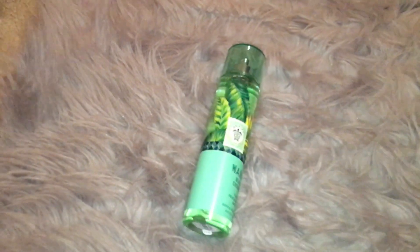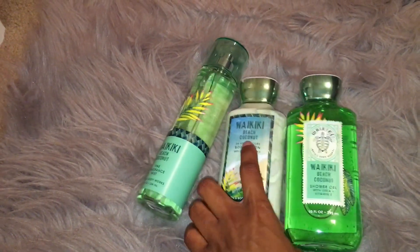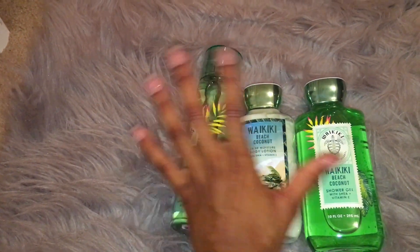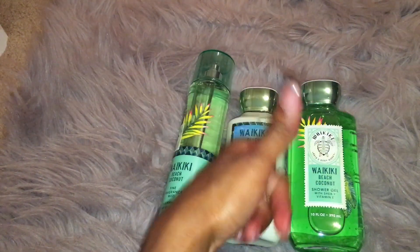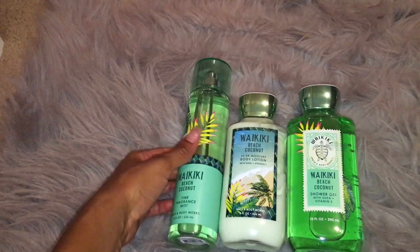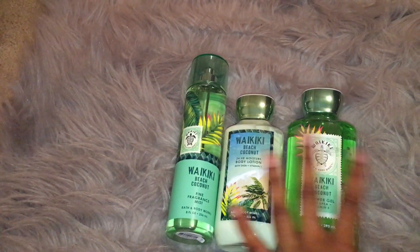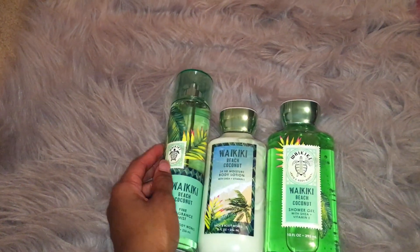So I got a full set of Waikiki Beach Coconut. I got the shower gel, the body lotion, and then the fine fragrance mist. Last year during the summertime, I had Waikiki Beach Coconut in the shower jelly and like a little mini spray. And so I decided that I absolutely had to pick up a full set of Waikiki Beach Coconut for this summer because I loved it so much the last time that I had it.